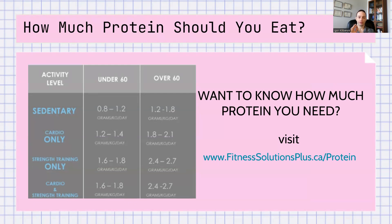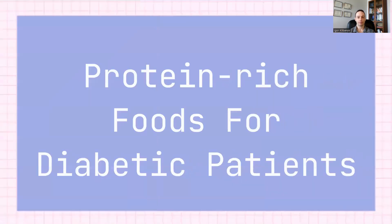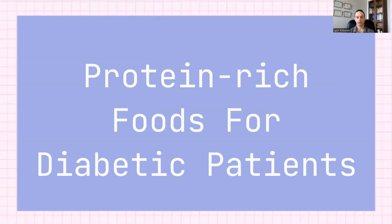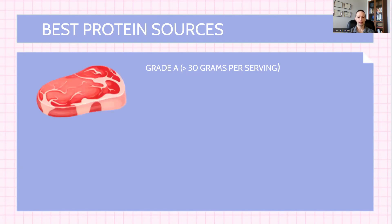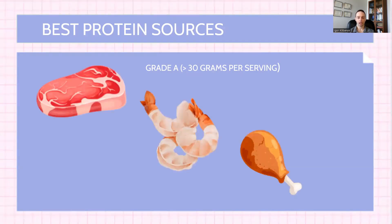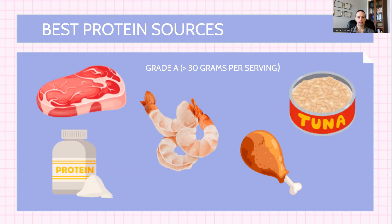Now you know that protein is important, you know how much you should eat. But what foods are good protein sources? Let's talk about protein-rich foods for diabetic patients. Here are what I call the Grade A protein sources — they contain more than 30 grams of protein per serving. Things like lean beef, shrimp, chicken or turkey, whey protein, and tuna. These are examples; there are others in this grade.